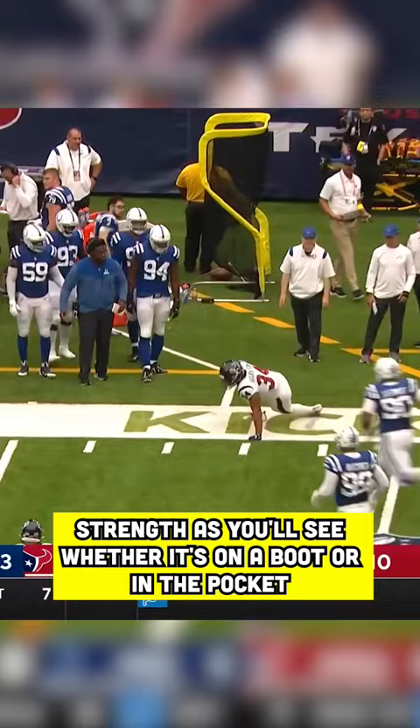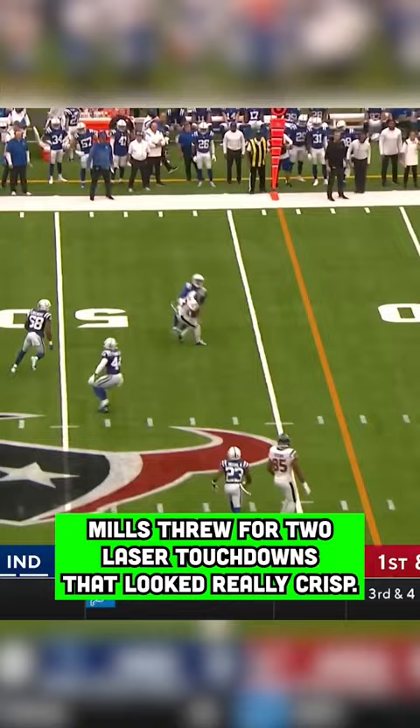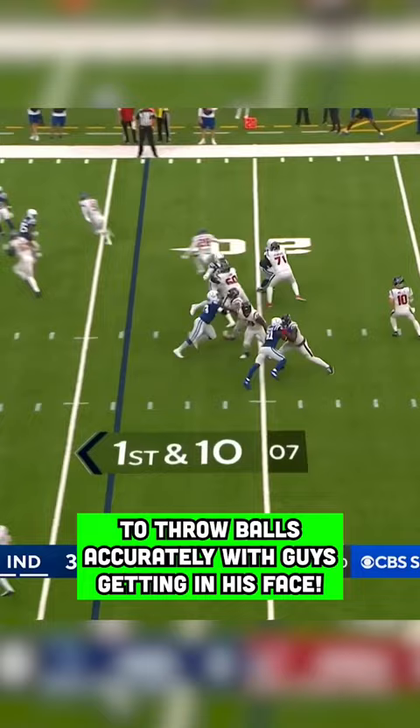As you'll see, whether it's on a boot or in the pocket, Mills threw for two laser touchdowns that looked really crisp. Another thing that surprised me was his poise under pressure and his ability to throw balls accurately with guys getting in his face.